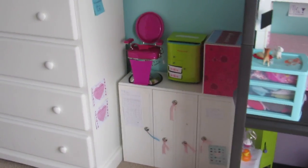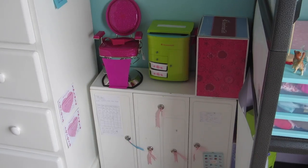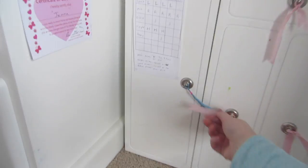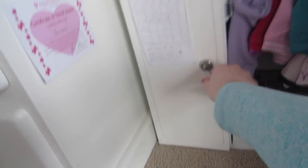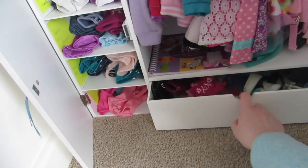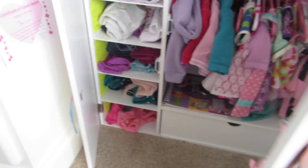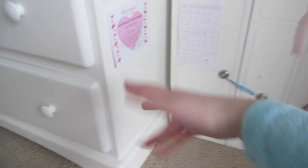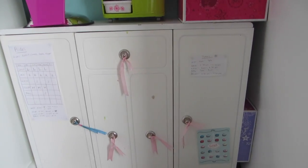Let's get started with the — I don't know what to call it. So this is where I store my clothing; it's all in this Our Generation wardrobe thing. And my shoes are down here. It's where I keep the clothing. This is from Our Generation, and the poster's on it.